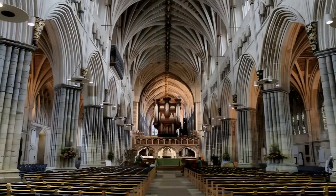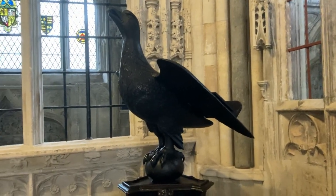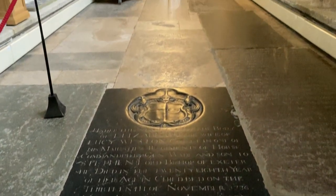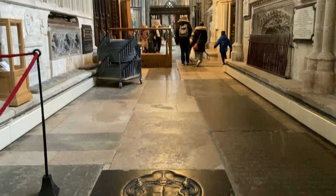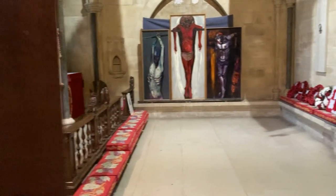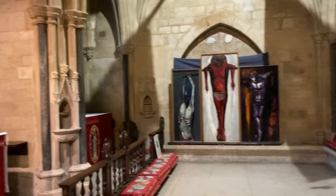Exeter Cathedral is a magnificent Gothic cathedral that has played an important role in the history of England. The cathedral's construction, significance, and architecture all reflect the cultural and historical developments of England in the medieval and modern periods. Exeter Cathedral remains an important cultural and historical landmark, attracting visitors from all over the world.